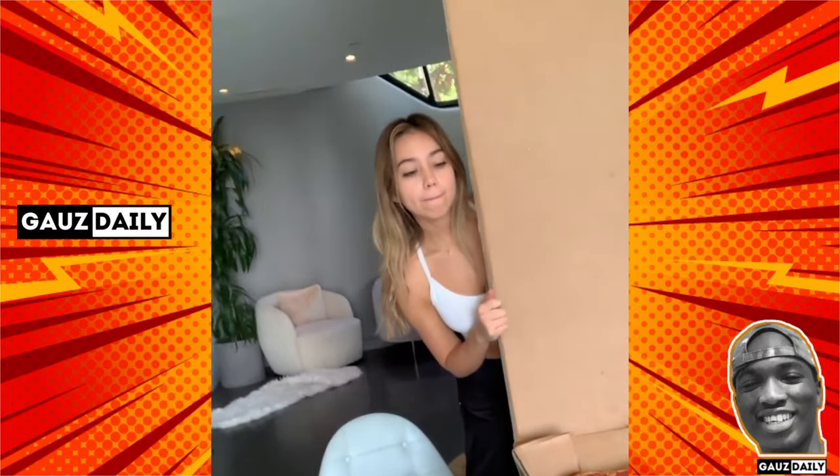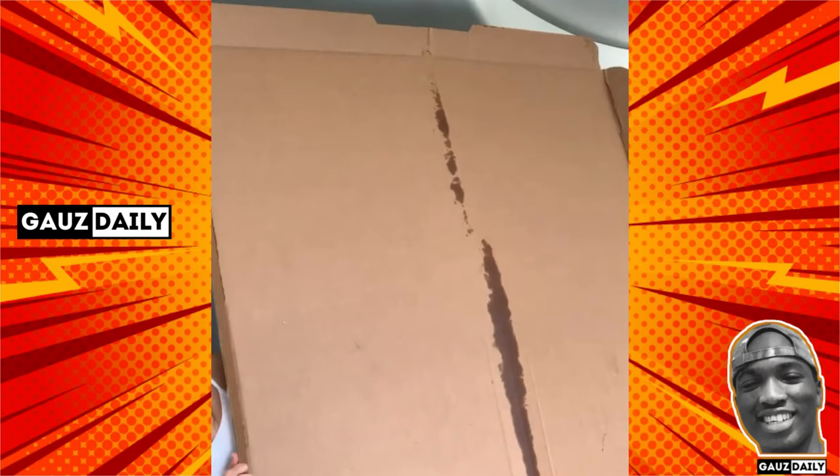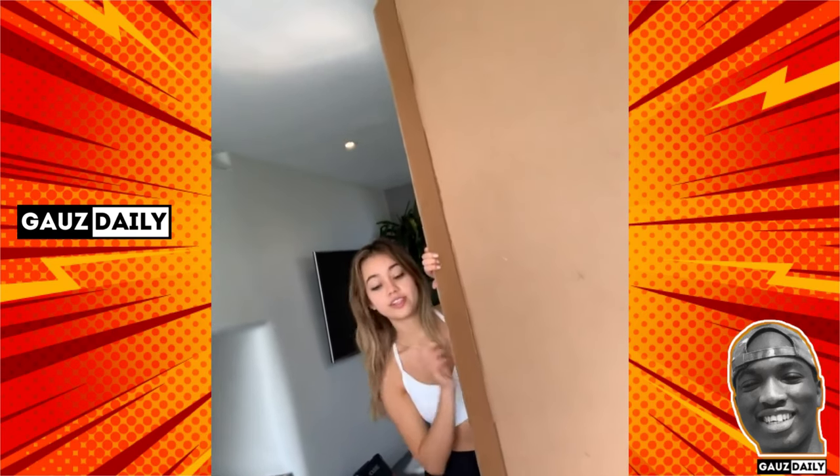We're back again for another video and today Yvonne brought over a big pizza. Do you want to share a little bit how much it was? This pizza costs $500 — crazy. But it's a 54 by 54 inch pizza so it's pretty big. It's almost as tall as you, right?